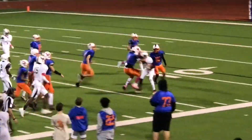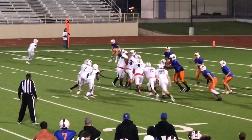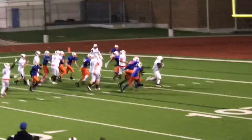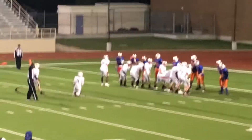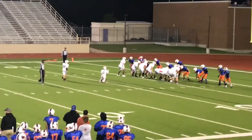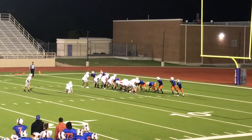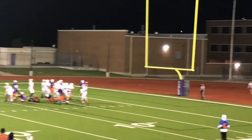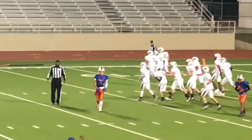Cuts it up, gets a good run — first and 10 after a good run. Tries to bounce it out. Nice job! First and 10 — way to cut it up! Yes, number 2, that's the way to do it! Vaughn is the third string kicker — kicks the extra point for 2 more points, and it is good!